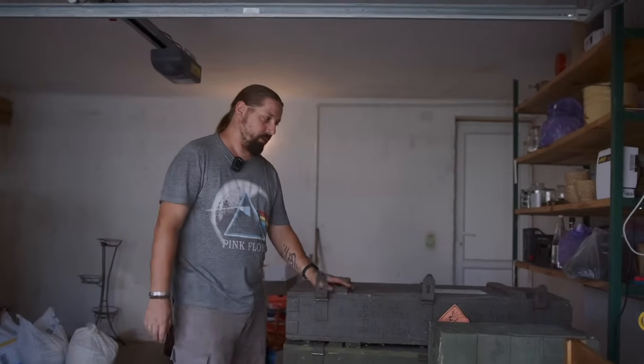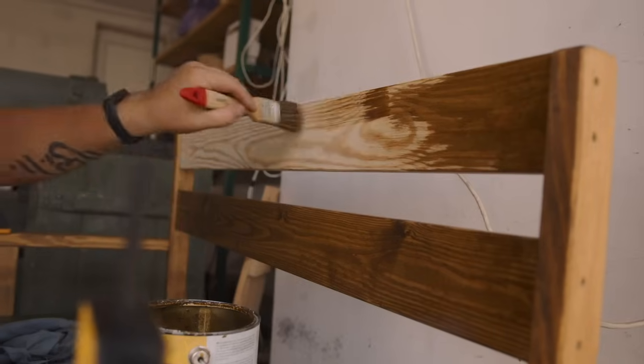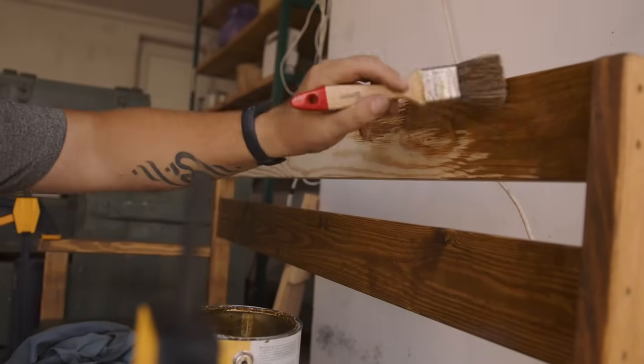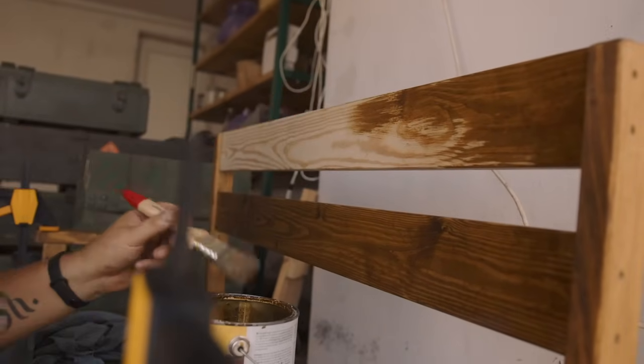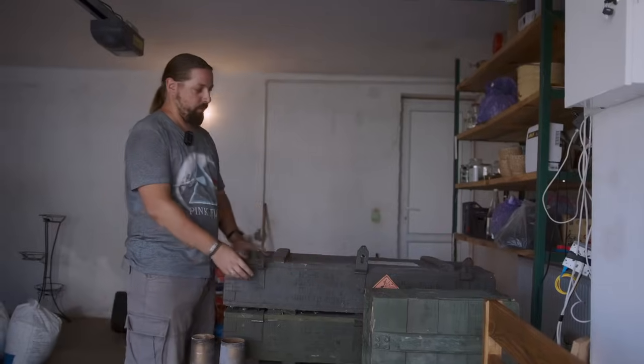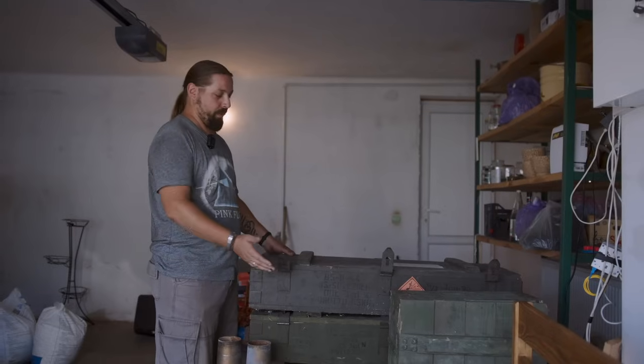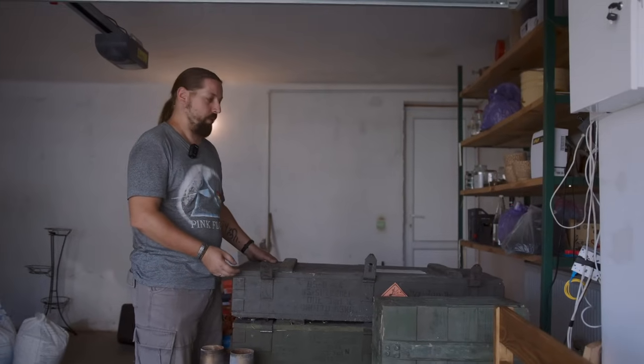These boxes come to us empty — they used to store ammunition. We received the most intact boxes from a soldier with the callsign GIT. It was part of his project, which aimed to create something interesting, transforming the remnants of war so that they would not just be wasted but could be turned into something useful.